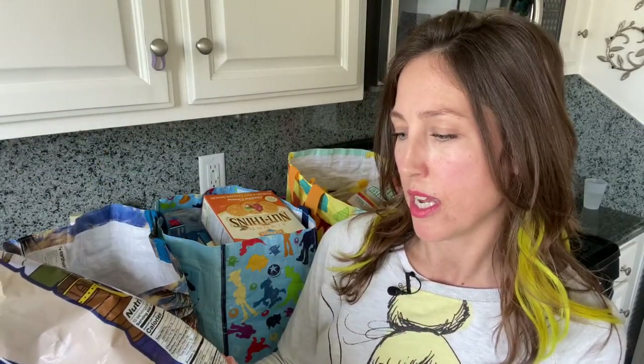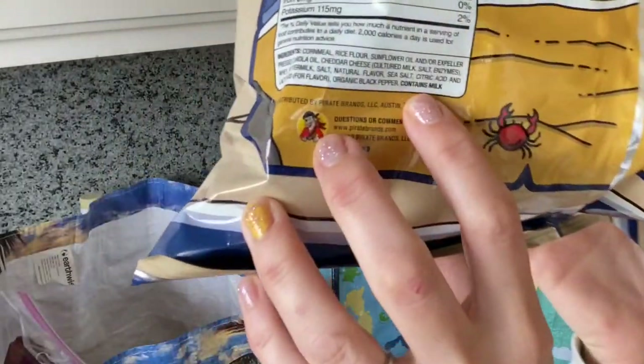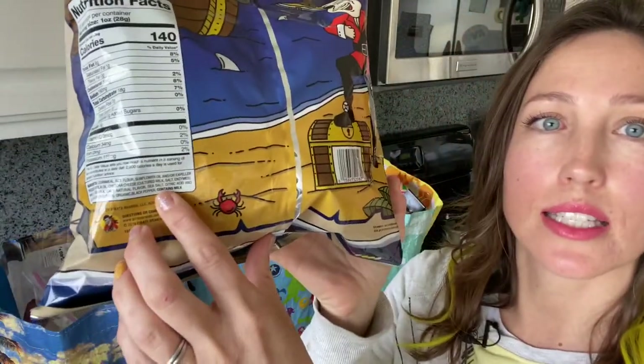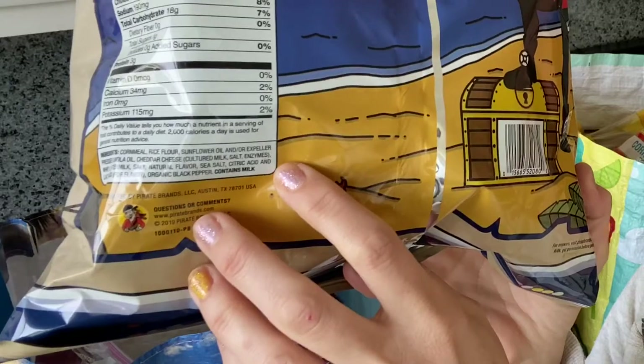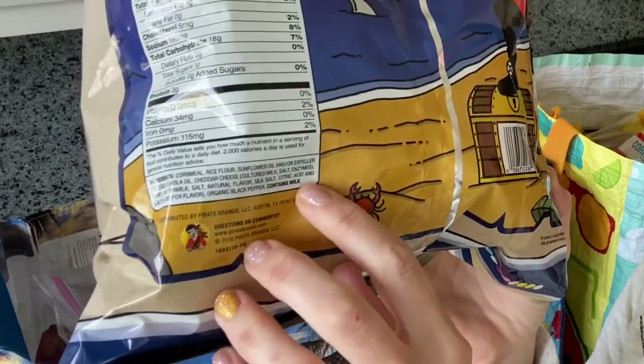Before we go through all the groceries I'm going to take you through how to identify a gluten-free product. It's really tricky — even if it says gluten-free on the front, and this has happened to me, I always look at the fine print. There's a little tiny disclaimer, and if it says contains wheat, may contain trace amounts of wheat, or made in a facility that processes wheat, you can't have it.